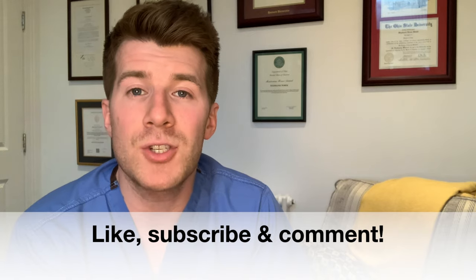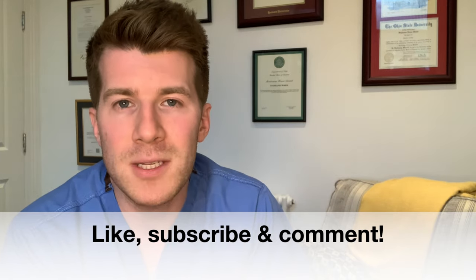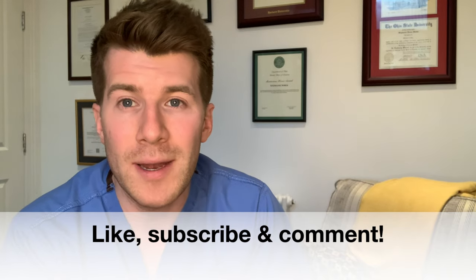I've included loads of extra useful links in the description box. As ever, if you've enjoyed the video please give it a like, subscribe to the channel for more educational videos, and leave a comment below — I'd love to hear from you. Thanks again for watching, I hope it was helpful, and until next time, bye!